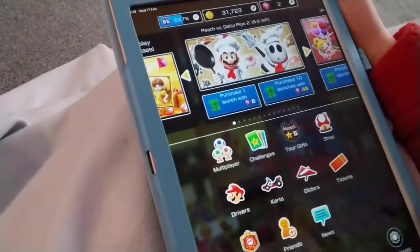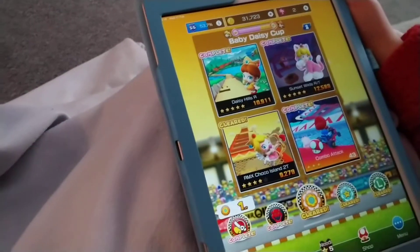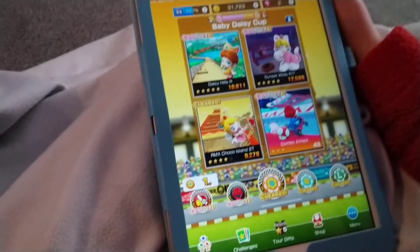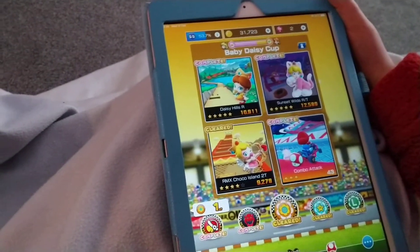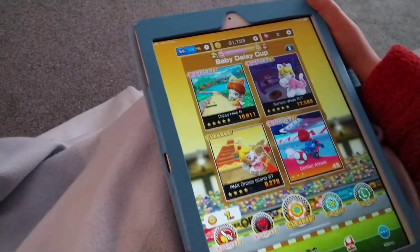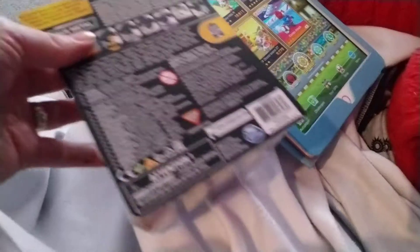He's leaking through his Mario Kart Tour. We're going to put a full video on another day, but that's what he's doing up until it's time for unboxing.